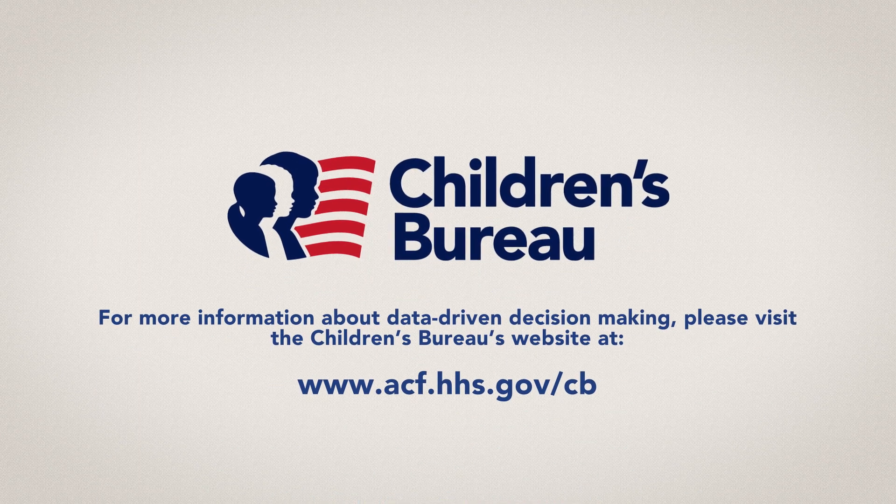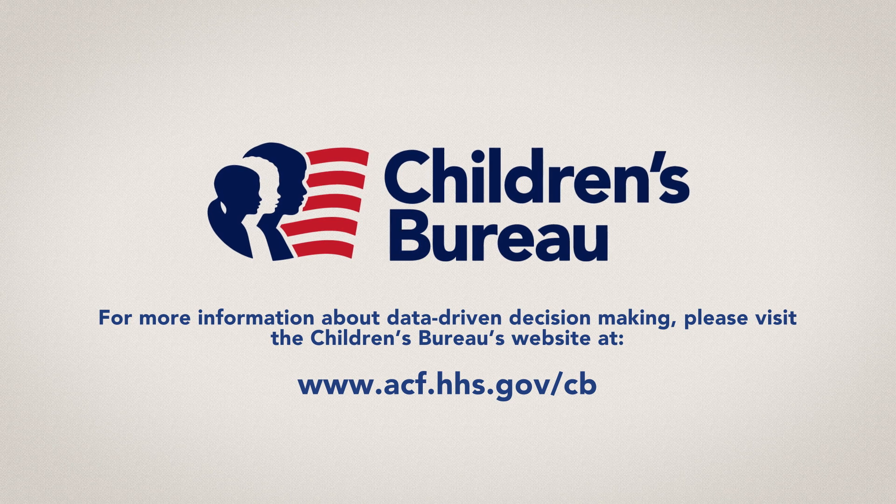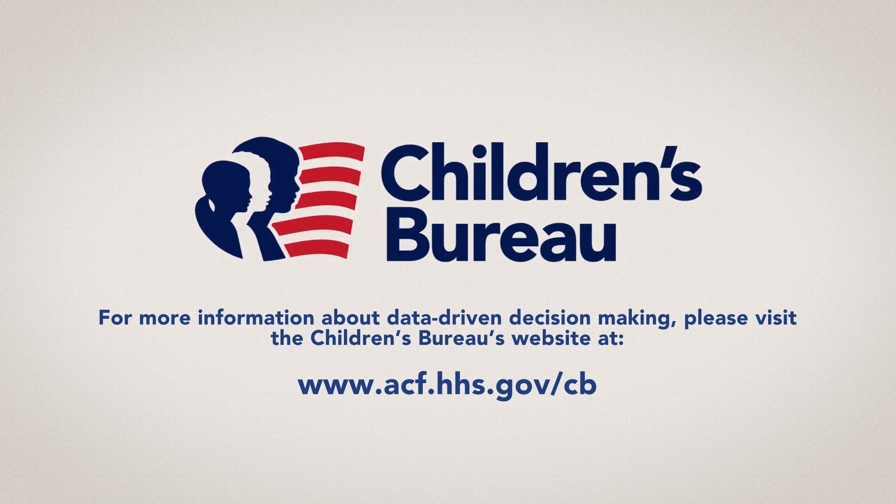For more information about data-driven decision-making, please visit the Children's Bureau website at www.acf.hhs.gov/cb.